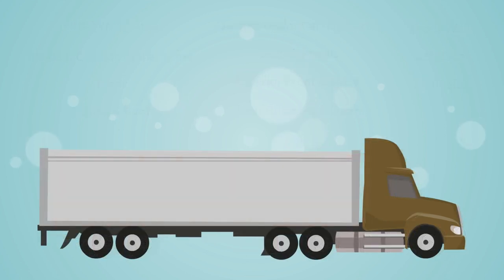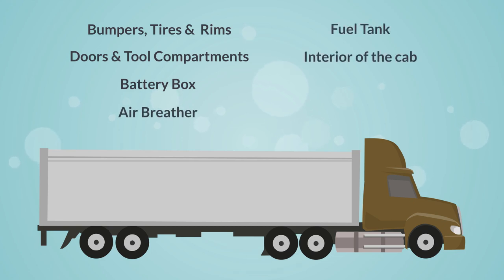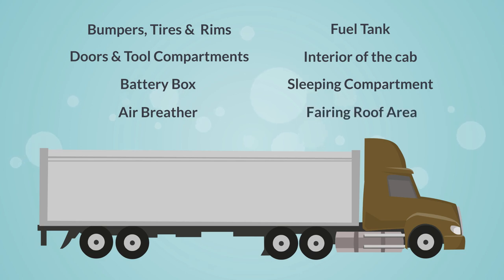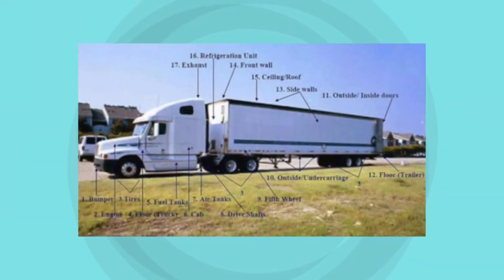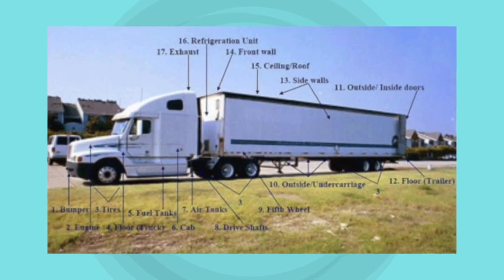For the tractors, inspect the bumpers, tires and rims, the doors and tool compartments, the battery box, the air breather, the fuel tanks, the interior of the cab and the sleeping compartment, and the fairing roof area. This photo and diagram notes show the areas of the conveyance that should be inspected.